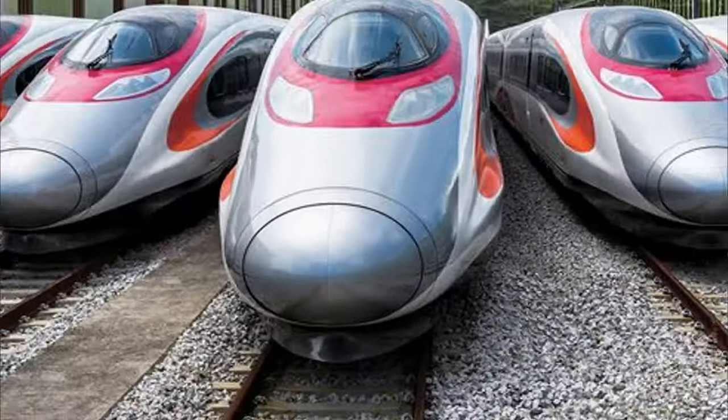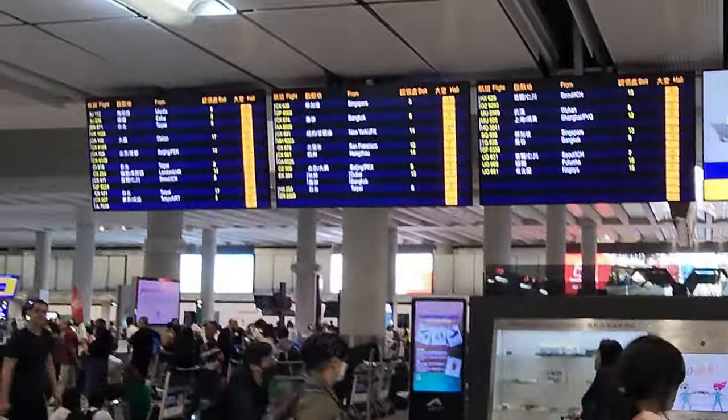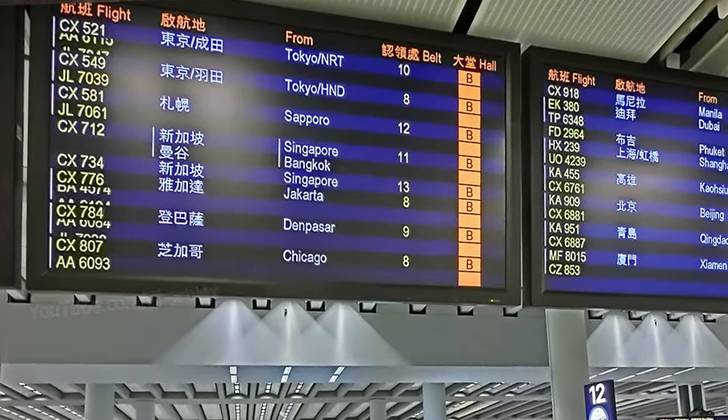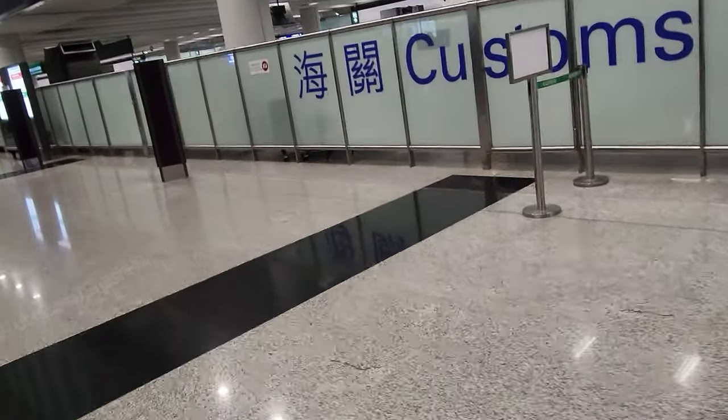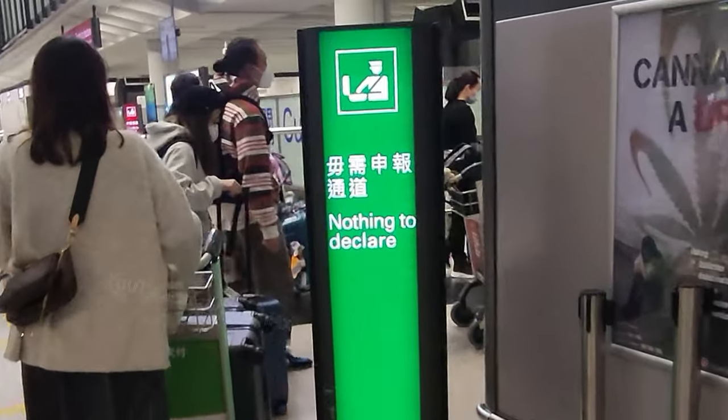The next option is to go by bus or train. First, you have to clear Hong Kong immigration. After clearing immigration, check the display board for your flight number — it shows the city name, flight number, baggage belt number. Go to your respective belt and collect your baggage. After collecting, if you have nothing to declare, you can go through the green lane.